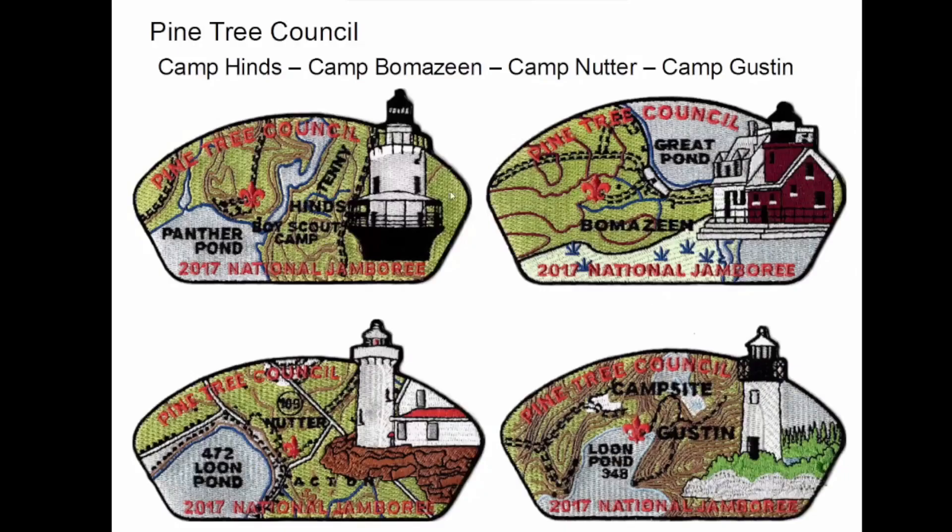In 2017 for their jamboree, they made a patch for each one of their camps. I believe now that both Nutter and Gustin have been sold. And I think there's still a controversy raging up there as to whether or not Bomazine is going to be sold.